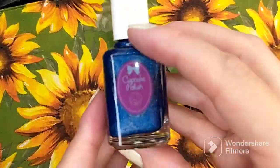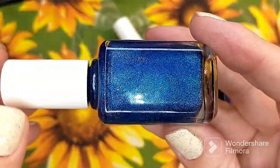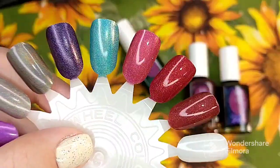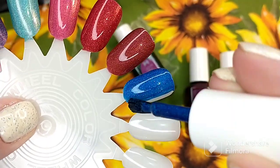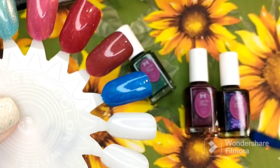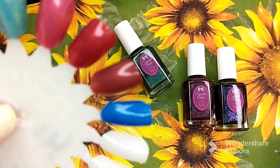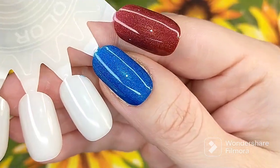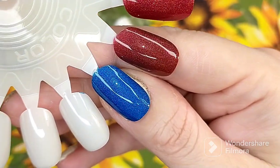The next one is a gorgeous blue. This is Fringe Benefits, and this is a stunning sapphire blue linear holographic polish. I don't have anything similar to this in my current collection. This is gorgeous — look at that color payoff. Beautiful pigmentation. So that is one coat of Fringe Benefits.